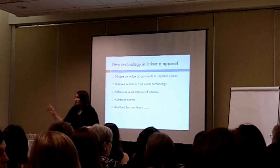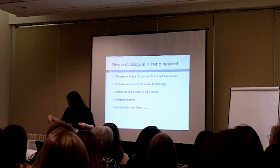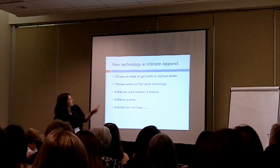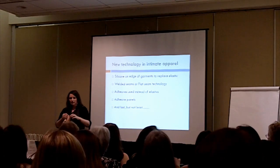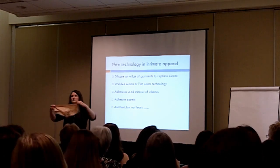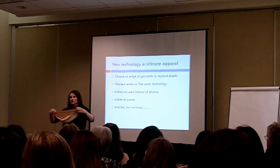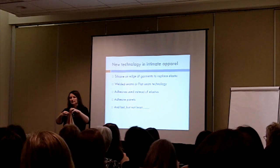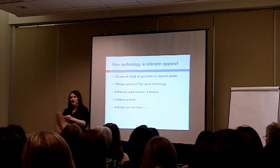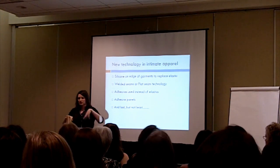Another development is adhesives being used instead of elastics. Traditionally elastic would be sewn with needle and thread, but these garments use adhesives at the top and also on the leg, so you don't have the resulting bulky stitches and you don't have the resulting visible elastic.